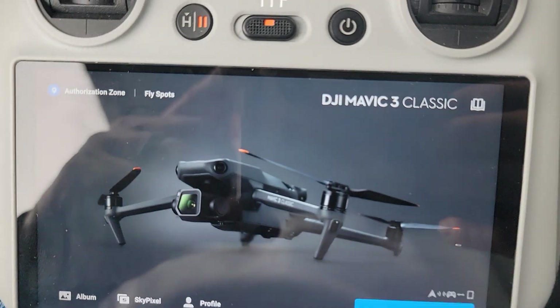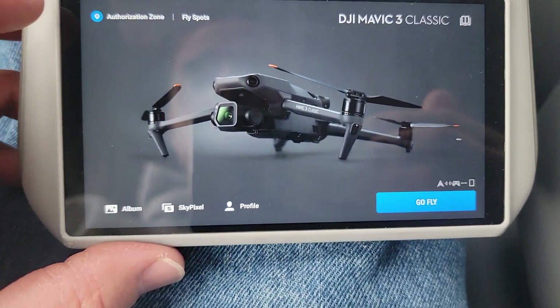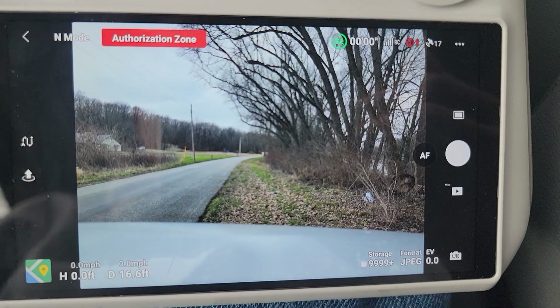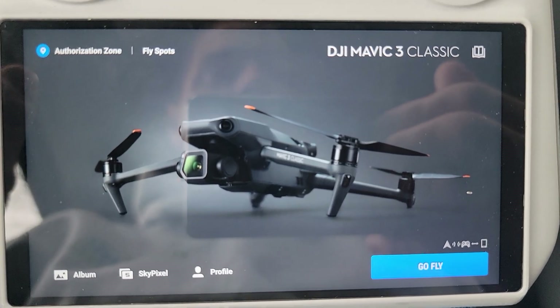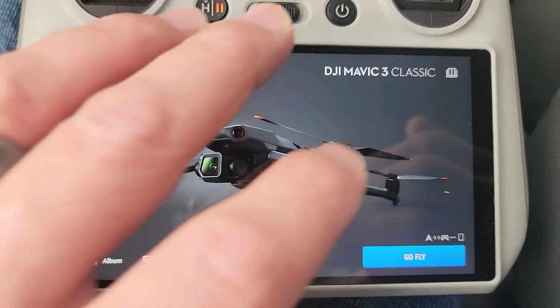Now the problem becomes this controller not being connected to the internet or not being signed in. First off, if you're in the main view where it typically boots up, click the little back arrow. Click on Profile — it's going to show information. Make sure you're signed in. Click back. The issue is it does not have a network connection.